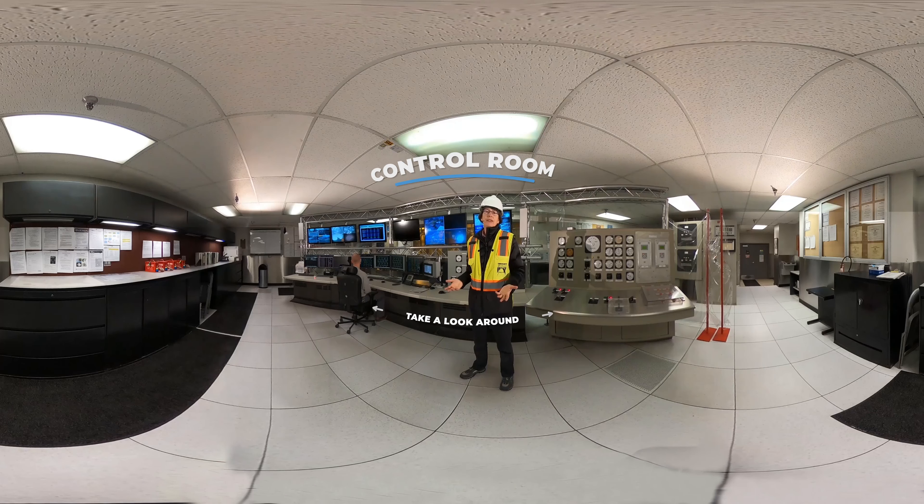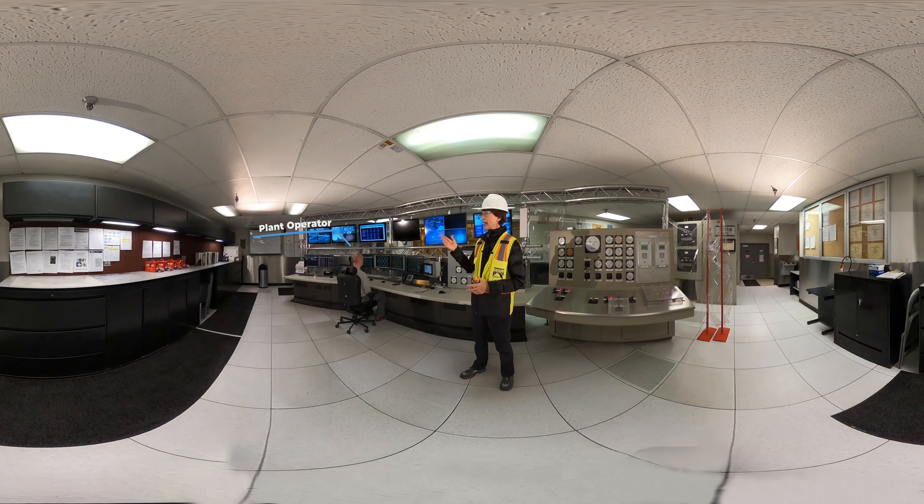Welcome to the control room — the brains of the operation. Here we can monitor up to 1,400 points of information happening throughout the plant, done by our plant operator. He has video monitors and data screens to keep track of everything and make adjustments in real time. Things he's monitoring include temperatures in the boilers, steam pressure, and how much electricity we generate. We can generate up to 22 megawatts — we use three to five megawatts to run the plant itself, and then sell the extra to Avista Utilities, usually enough for 13,000 homes. One of the most important things we monitor here is the air quality — the emissions coming out of our stack.